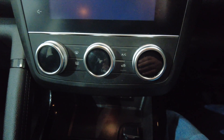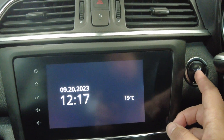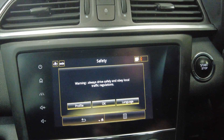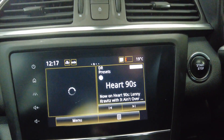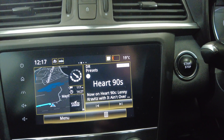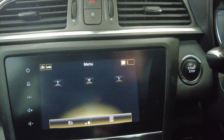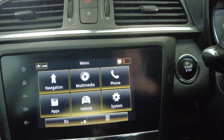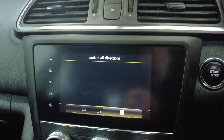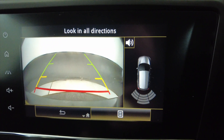You've got climate control air conditioning and a digital display. Right next to that is your start/stop button — we'll start the engine to turn the display on. As you can see, you've got DAB radio and satellite navigation all built in. There's also Bluetooth connectivity to your mobile phone for hands-free calls. Putting the car into reverse, you can see the reverse camera and parking sensors indicating on the screen.